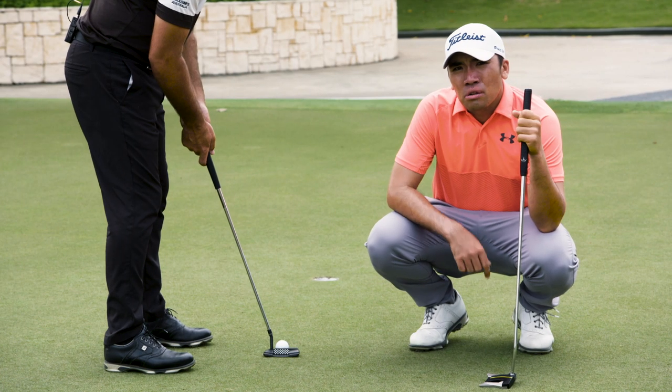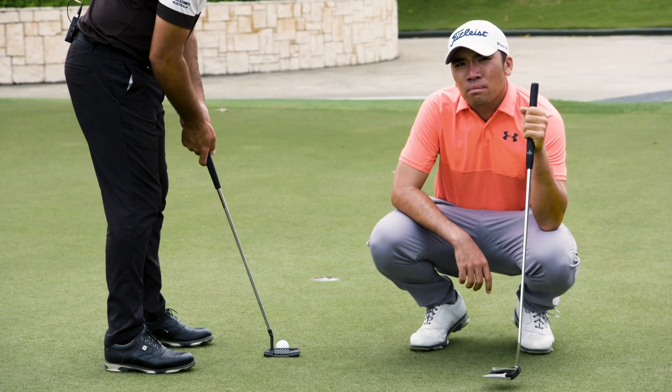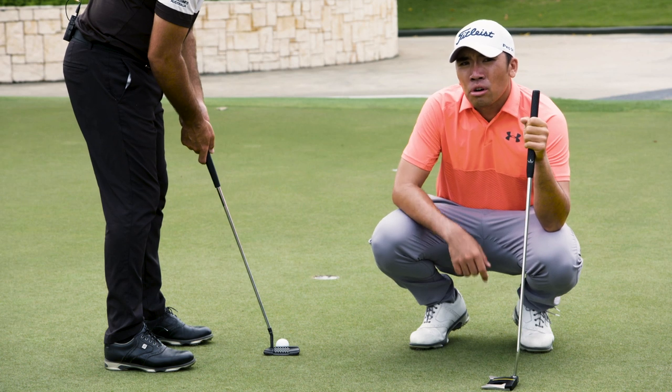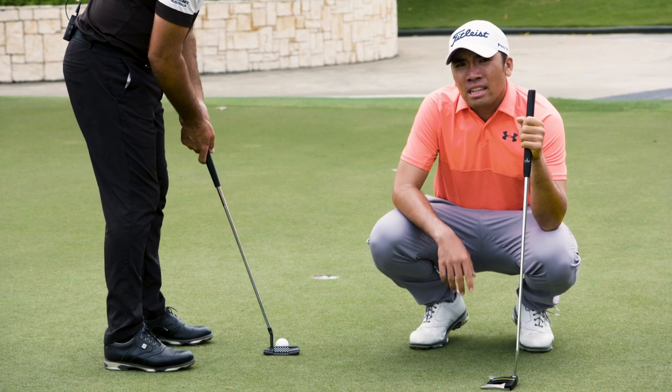Number 4: missing on the low side. They say the professional miss is on the high side — that's because pros allow for more break on putts. Be more pro. Stop missing on the low side and allow for more break.